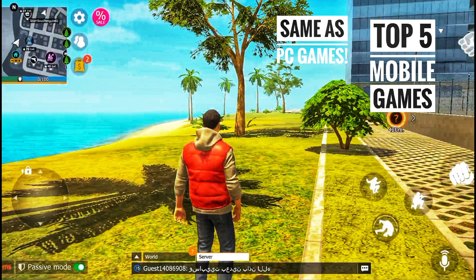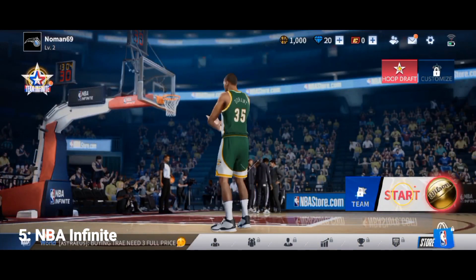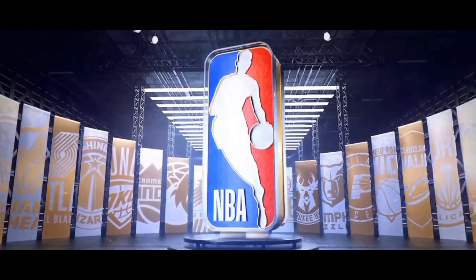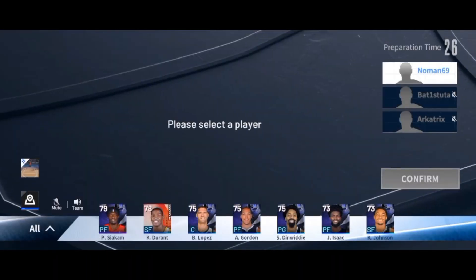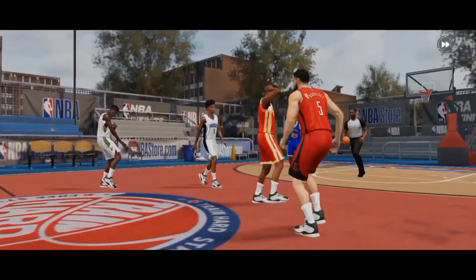Peace everyone. In this video I'm going to tell you about five mobile games that have very high graphics and that are almost like PC games. So let's just get into it. At number five we have NBA Infinite. This is an official game of the NBA, and for those of you who don't know, NBA is actually a basketball league. This game was released in February this year.